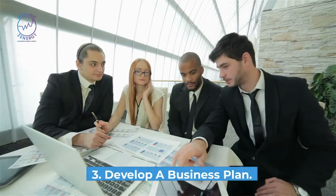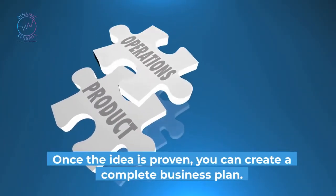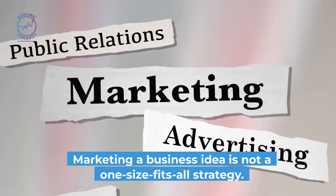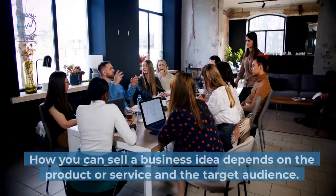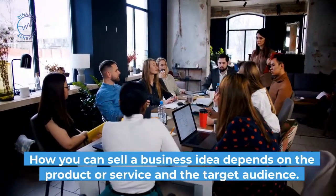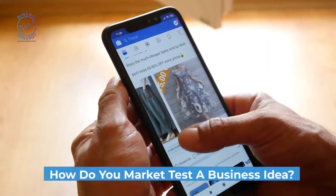Third, develop a business plan. Once the idea is proven, you can create a complete business plan. Fourth, marketing a business idea is not a one-size-fits-all strategy. Fifth, how you can sell a business idea depends on the product or service and the target audience. How do you market test a business idea?